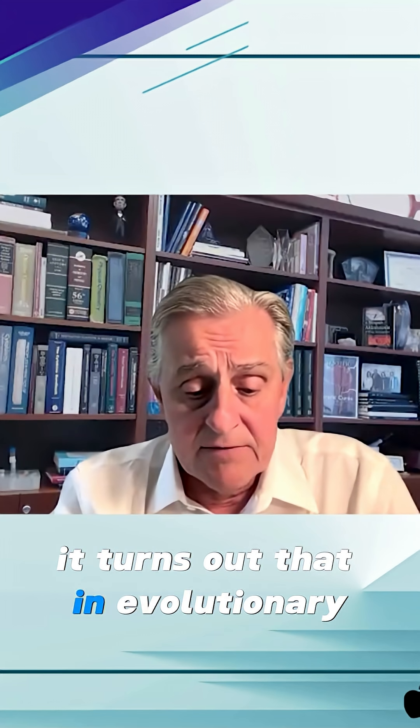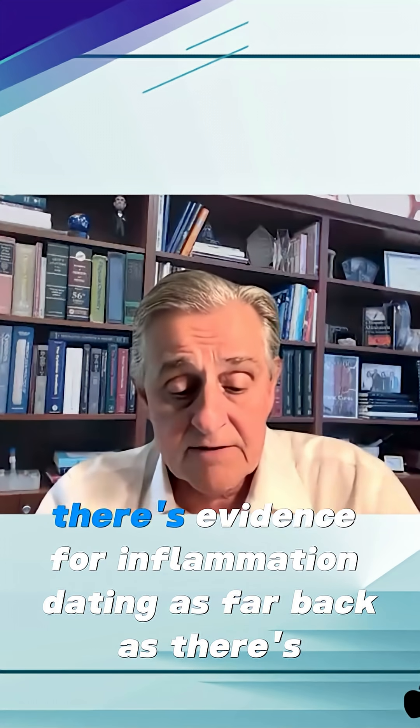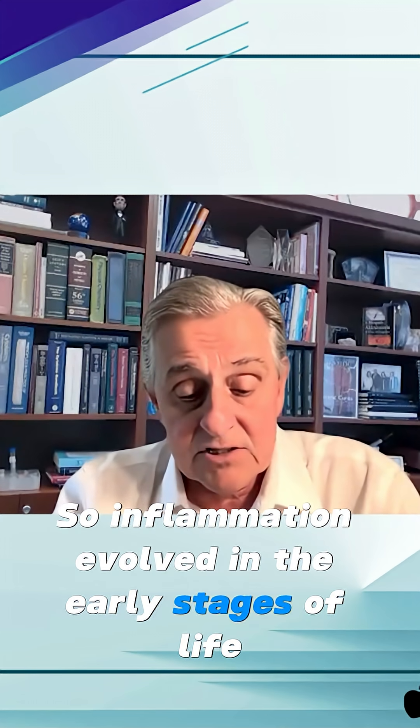It turns out that in evolutionary timeframes, if you look back over hundreds of millions of years of evolution, there's evidence for inflammation dating as far back as there's evidence of life. So inflammation evolved in the early stages of life.